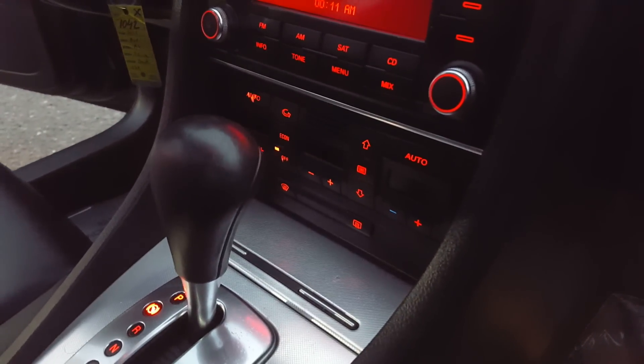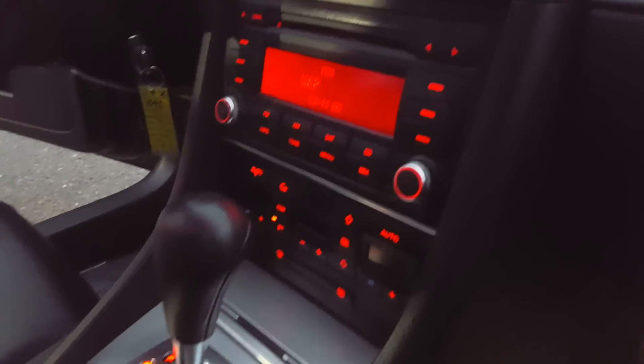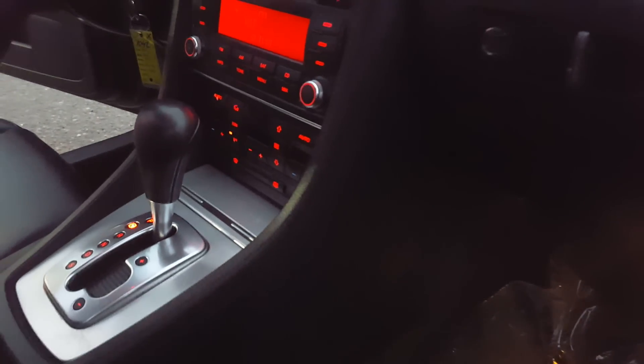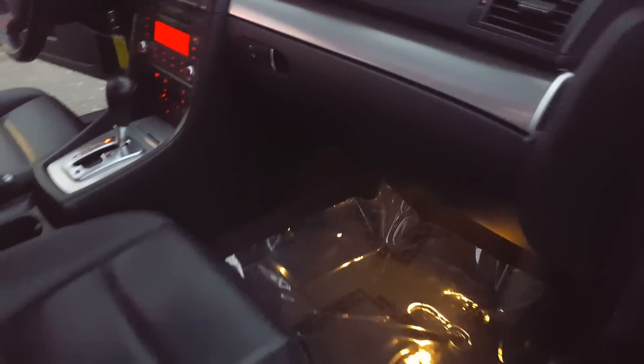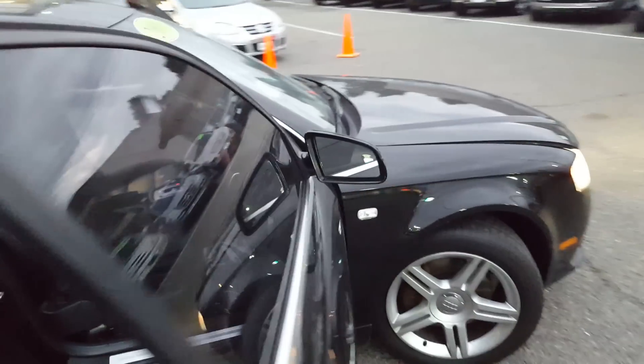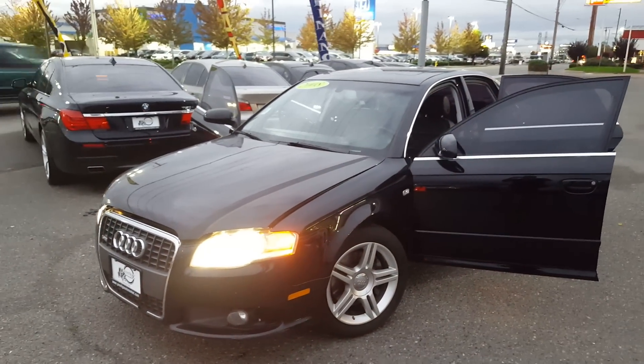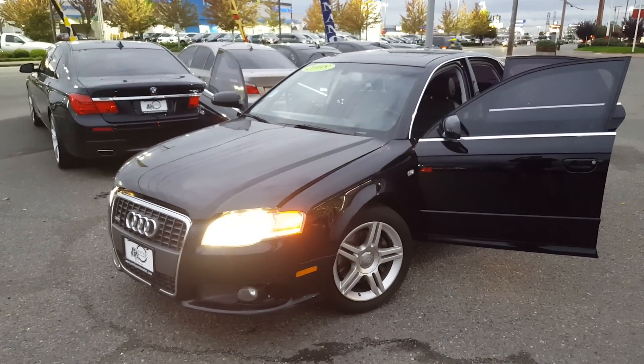Power seat controllers — you can see the condition, there are no rips. We also have controllers for the AC and heat. As you can tell, the car is in very good condition inside. Here it is: a 2008 Audi A4 with a clean title.